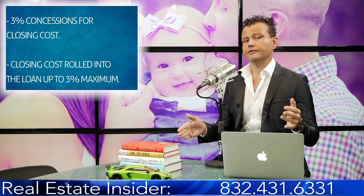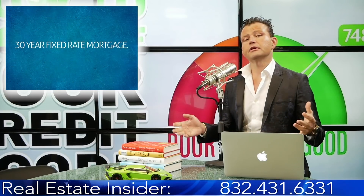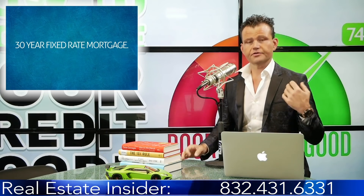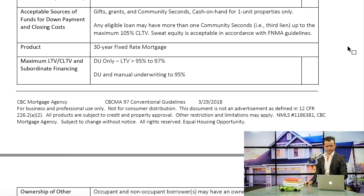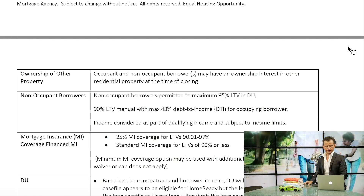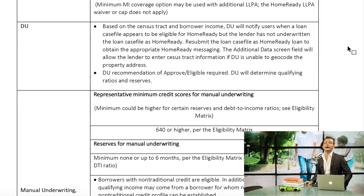Unlike FHA, which allows up to six percent, three percent is the maximum for conventional. It is a 30-year fixed rate mortgage — not available for a 15-year term. Adjustable rates are not allowed; it has to be a 30-year fixed rate mortgage. You can pull up the matrix on screen to find some of the other requirements.